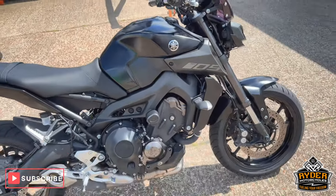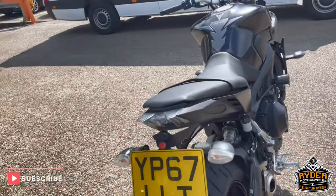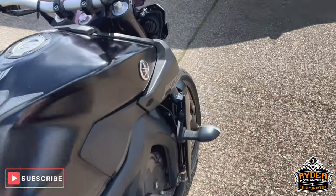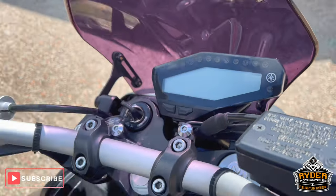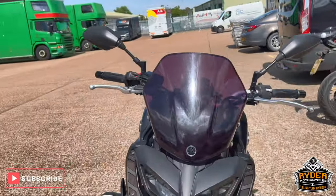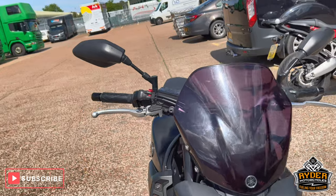Today we've got this really nice Yamaha MT-09, it's just arrived in stock. It's yet to have a valet, but it's a brief background video just to show you. It's a 67 plate, really nice little mileage of 8,760. The bike's yet to have a valet — it's just to show you the bike, just arrived, and it'll show you any extras that are on the bike.